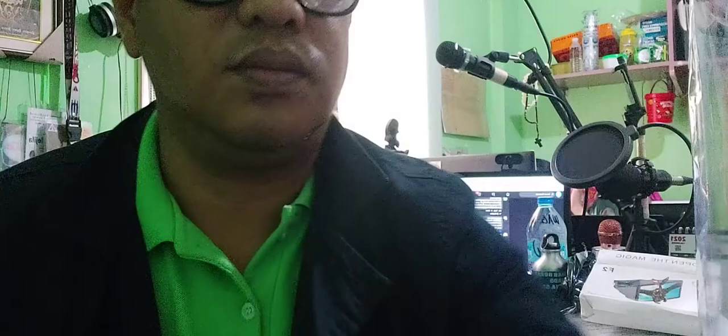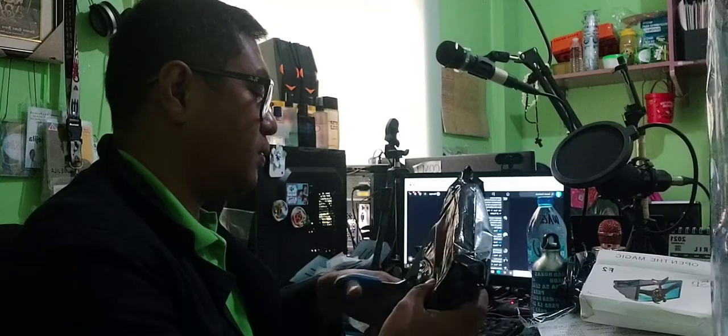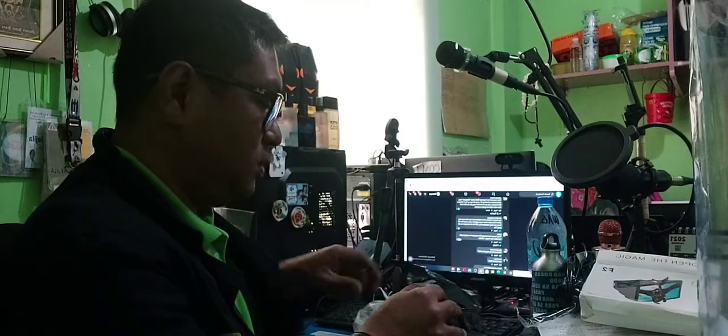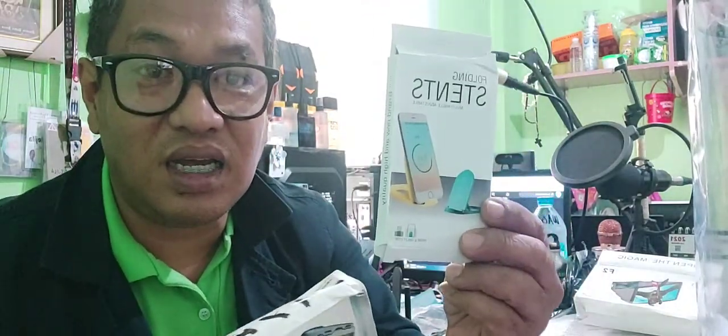Ngayon bubuksan natin yung pangalawa. 2,000 years later. Okay mga ka-true parts, tayo po ay pangalawang item na ito. Pusunan natin. Tayo ba ay matutuwa sa laman nito? Yung unang box kanina mga ka-true parts, okay naman. Tingin ko worth it naman yung 99 pesos, no? Pero yung pangalawa, meron na naman sya nito — hindi mo lang pinag-isipan na magkaiba man lang, pero halos pareho.